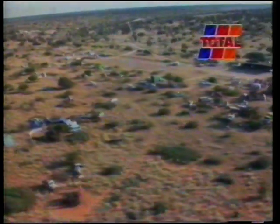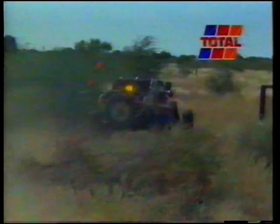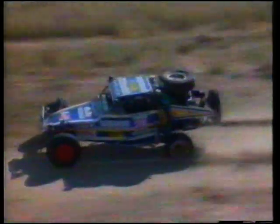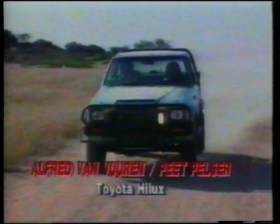With the sprawling tent town that had sprung up at the overnight stop of Taylor's Pan beckoning, Bux-Carolin and Kenny Scholthammer had regained the lead after 480 kilometres of tough racing. Carolyn and Scholthammer were still being chased by Klaus Degener and Derek Pinoy, who provided some drama on the run into the finish line. Degener and Pinoy trailed in 20 minutes behind the leaders. Alfred von Feuren and Piet Pelser were third over the line in the Toyota Hilux.